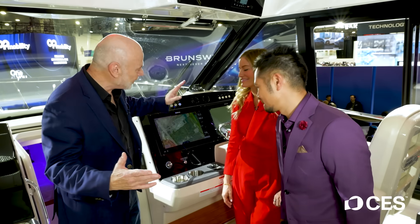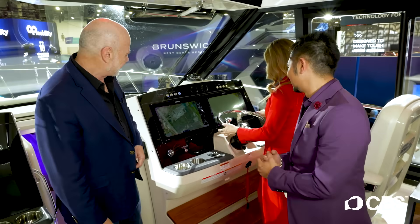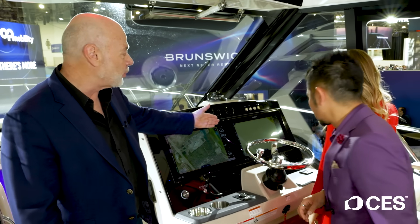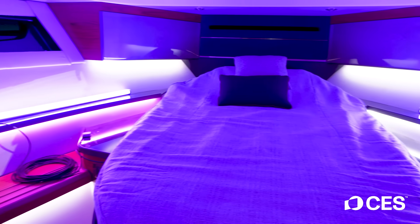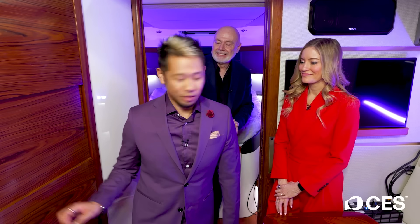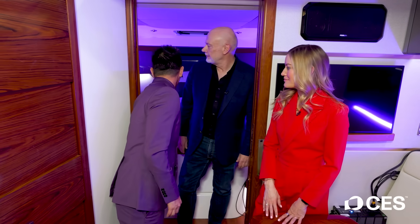Now we're at the helm of the boat — this is where the captain would be operating from. The wheel and the other controls are here, and the captain also has a couple of big screens including radar, sonar, and everything needed to be aware of all objects around the boat. Downstairs on the Boston Whaler — it's pretty spacious. We have a little kitchenette over there, a cabin on the other side, the main sleeping cabin, a washroom, and there's so much more space in here than we expected. It's really roomy.